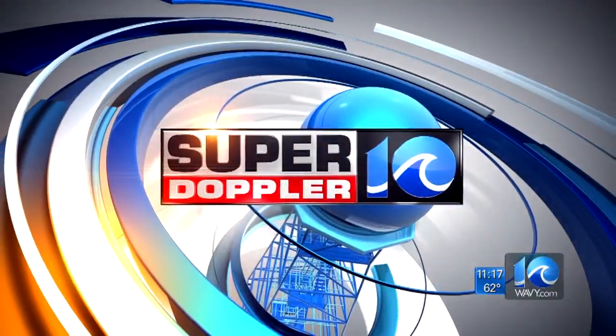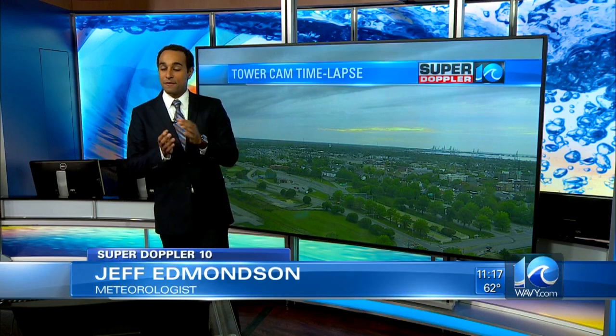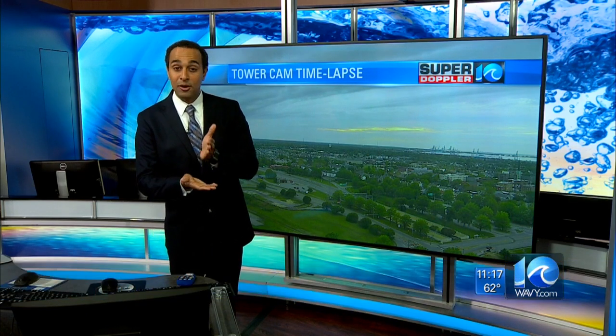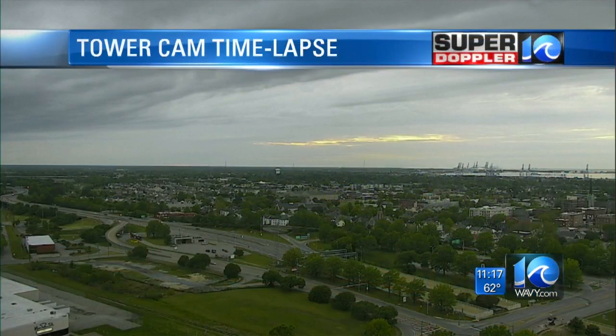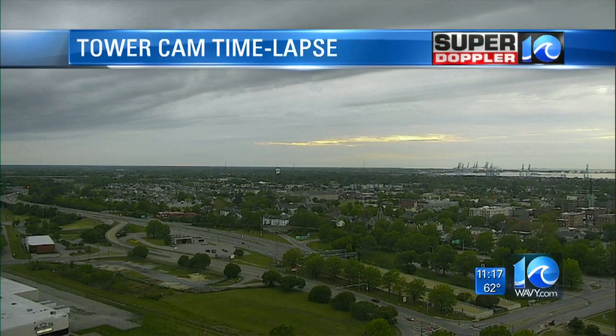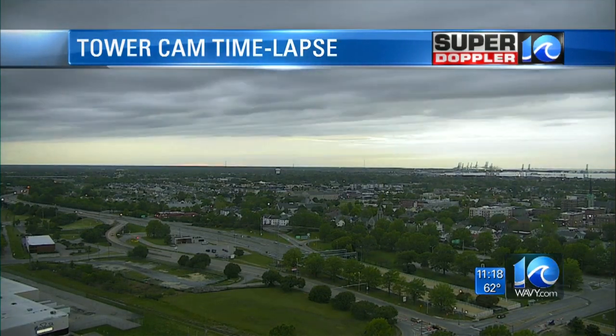Your SuperDoppler 10 forecast with meteorologist Jeff Edmondson. Fun fact: April is typically the third driest month annually here in Hampton Roads. We follow November and December, which see a little bit less rain. The wettest month comes in the summertime — July and into August — where we see more than 5 inches of rainfall. This month we typically see around 3.25 inches of rain.